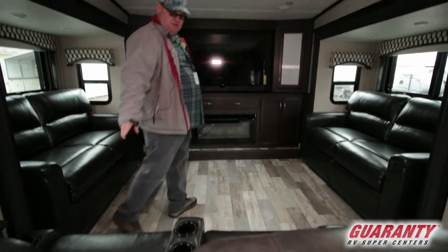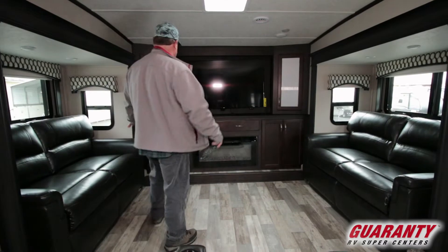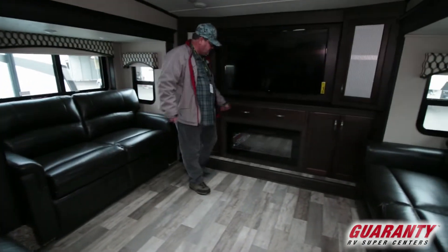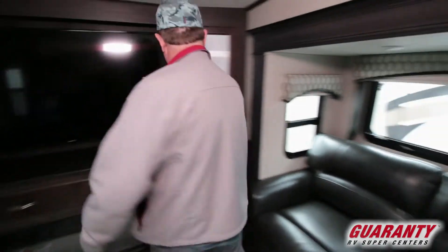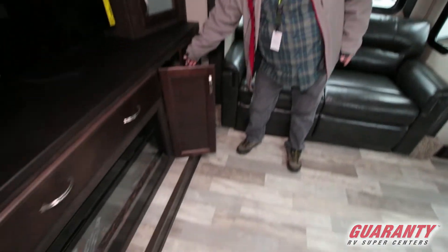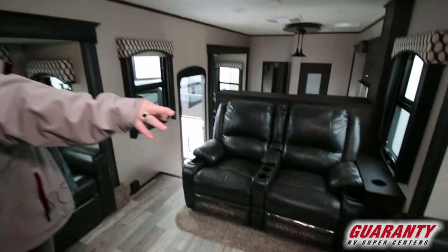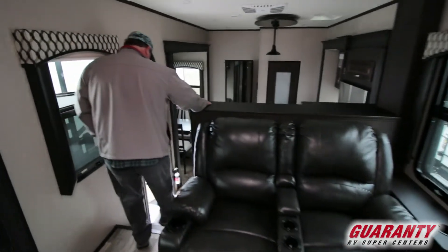You got hide-a-beds on both sides, recliners that are electric, a heated fireplace, and a nice big TV. There's storage on both sides, a little drawer for storage, more storage — people like storage. LED lights above us, and you got cross ventilation with windows that open up.